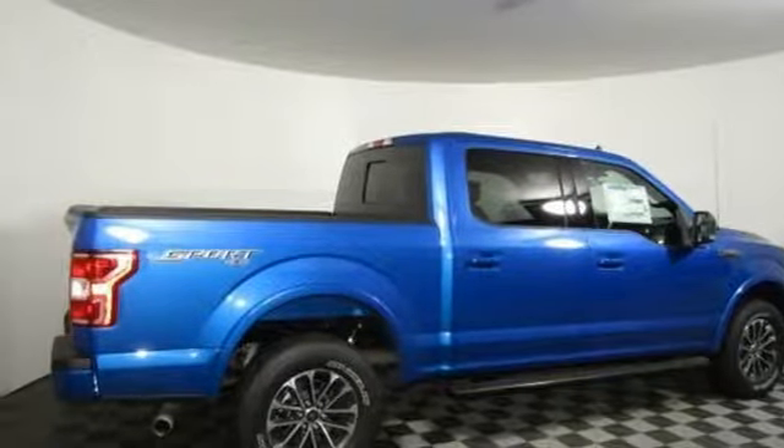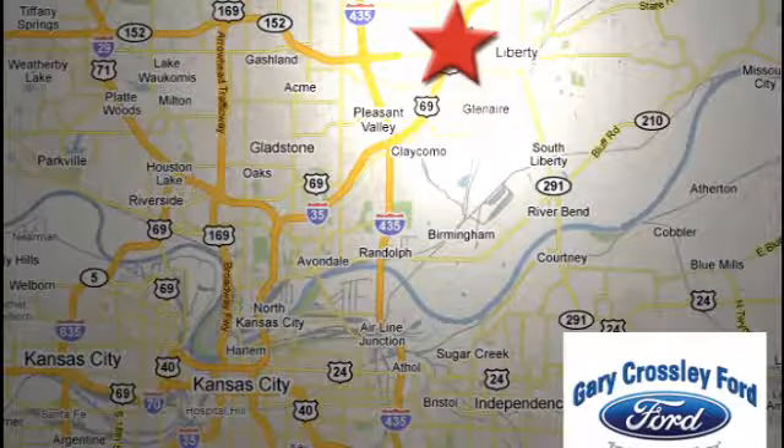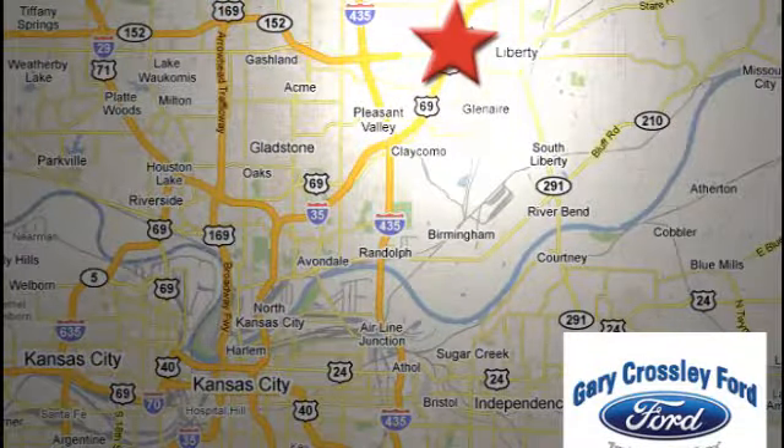You need to drive it to believe it. See it for yourself today. Discover the Crossley Difference today. 8050 North Church Road in Kansas City, in the Liberty area at I-35 and 152 — just 10 minutes from downtown.